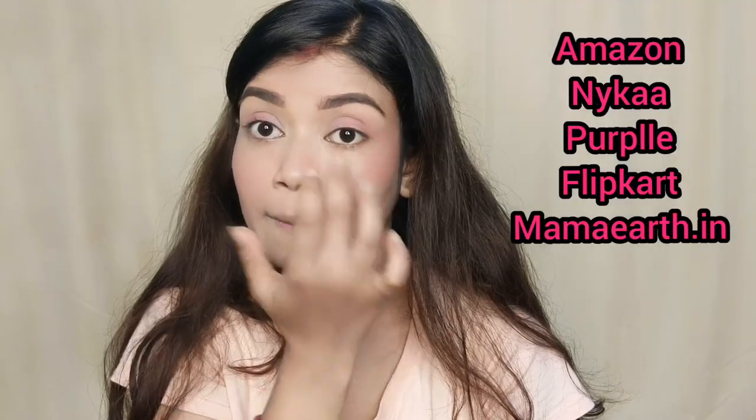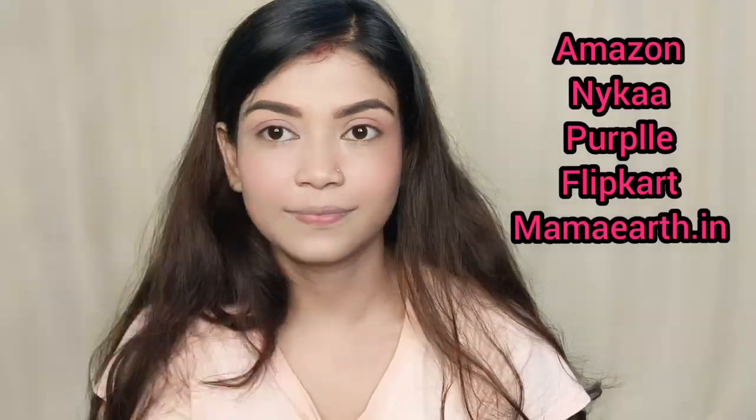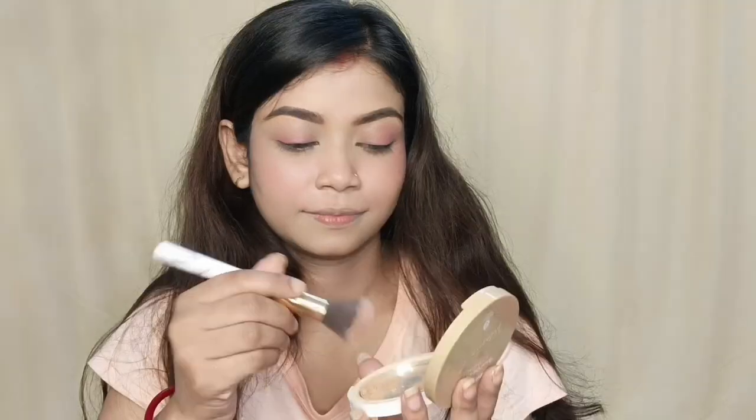I have a brush for the eye look. It is a pink glow and I want to blend it. I don't want to apply it on the eyelid separately. My favorite products are available on Amazon, Nykaa, and Flipkart. You can use the coupon code Desire2023.